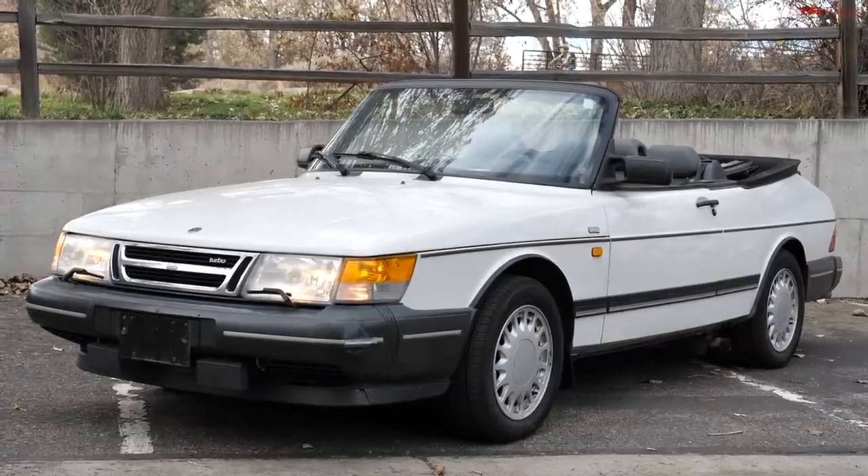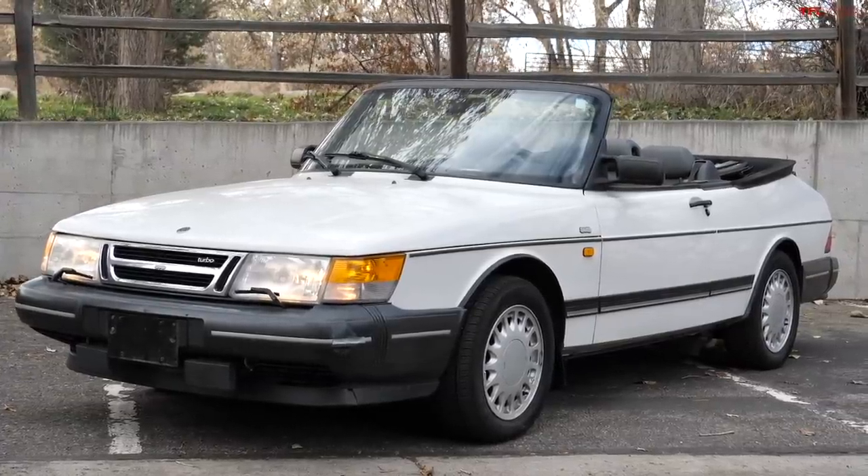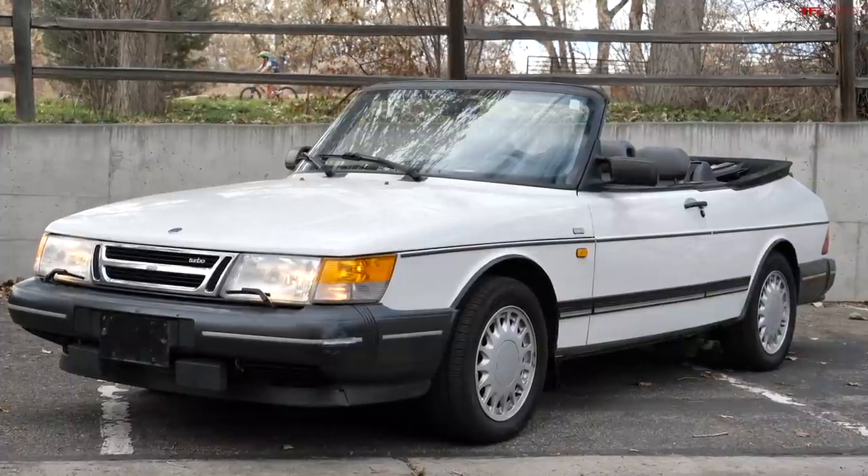Hey guys, Tommy here with TFL Classics. Today is an interesting one because behind me is my 1991 Saab 900 Turbo Convertible, and I'm actually selling it. In this video I'm going to tell you why I'm selling it and how one of you could head home with a really cool piece of Swedish history.